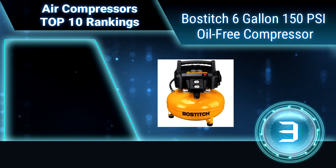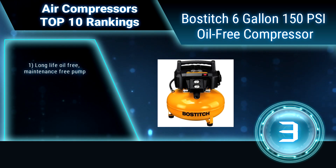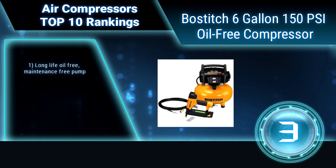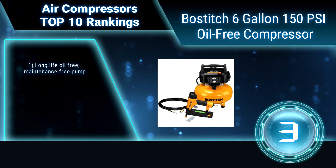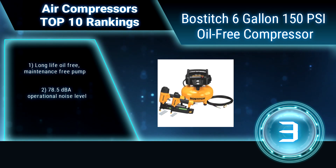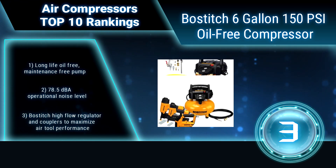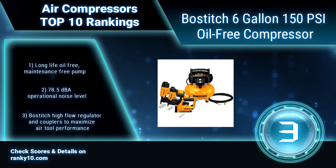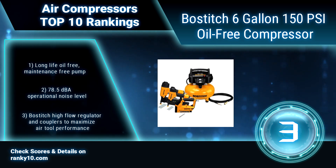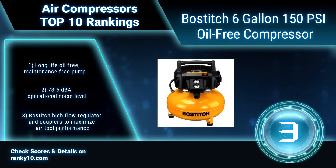Ranking number 3: Bostitch 6-gallon 150 PSI oil-free compressor. This compressor runs for about 2-3 minutes on initial start-up, then kicks in around 120 PSI. Features a 150 max PSI 6.0-gallon tank and 2.6 SCFM delivered at 90 PSI pump, a long-life oil-free, maintenance-free pump, and 78.5 dBA operational noise level.